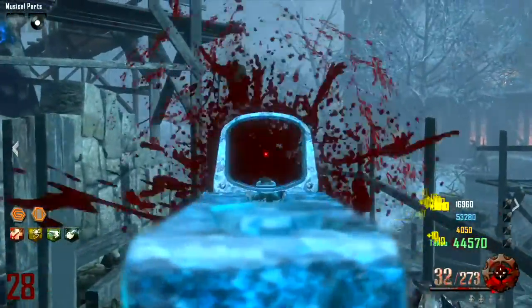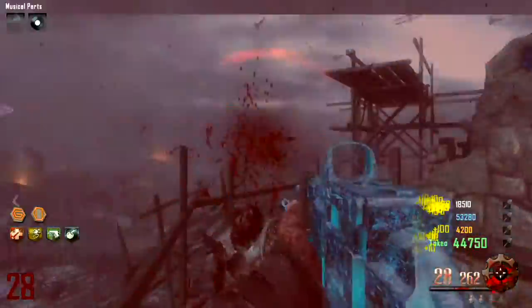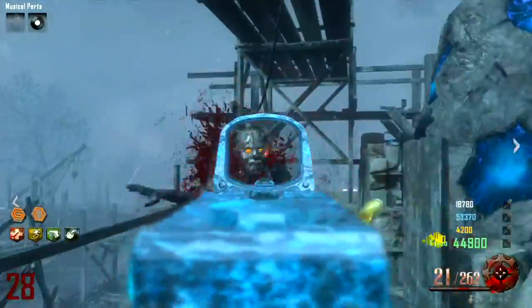The increased clip size from 20 to 40 is the biggest impact from being upgraded, and it's a really powerful gun. It's one of the better wall guns.